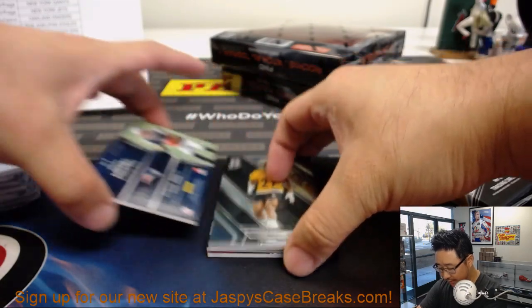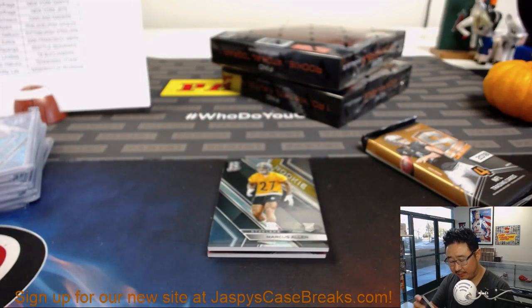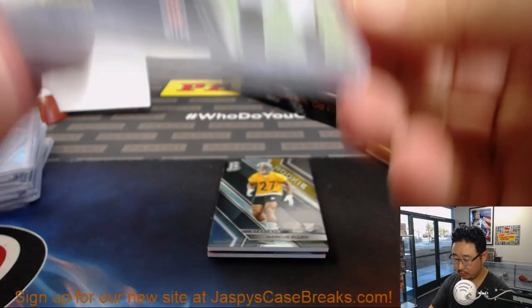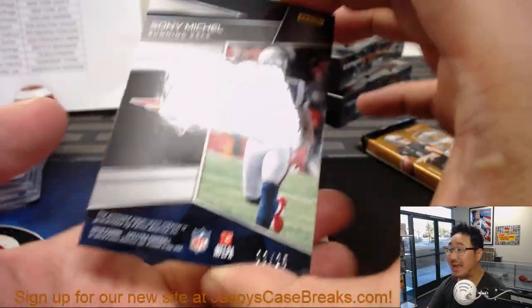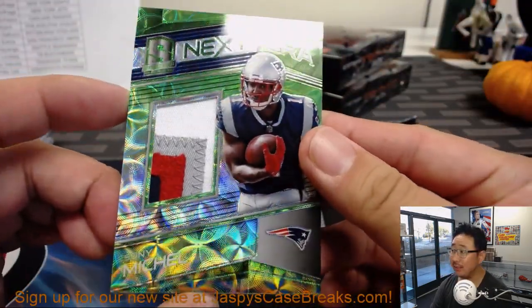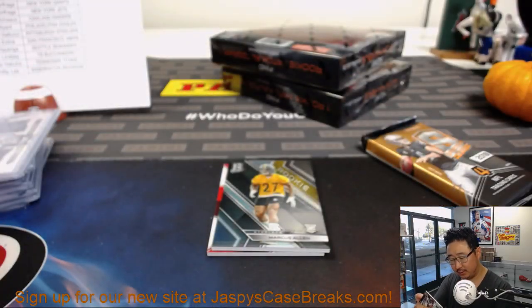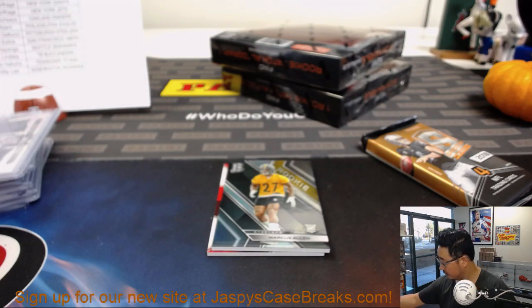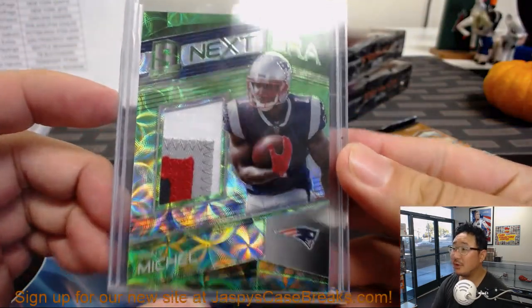We got Marcus Allen on top — not that Marcus Allen, the other Marcus Allen, new Marcus Allen. Rising Rookie dual relic, Sony Michel — David Ngo, Patriots. 94 out of 199. Sony Michel again, 9 out of 25, Next Era relic — another Patriot for David Ngo. Good looking patch in there.